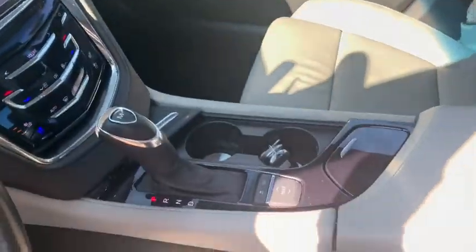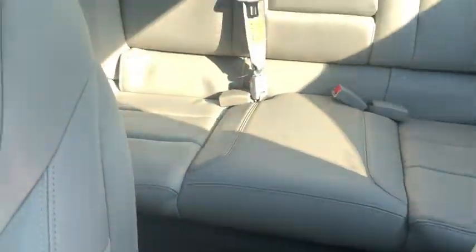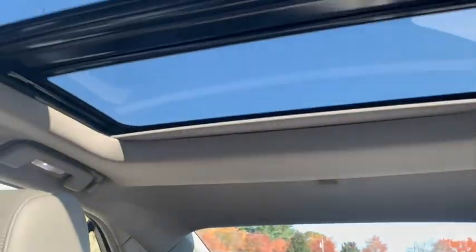Aluminum wheels, cruise control, four-wheel disc brakes, universal garage door opener, center armrest.